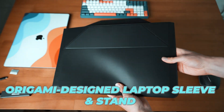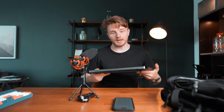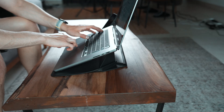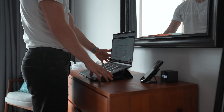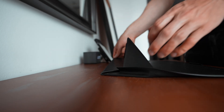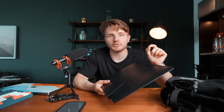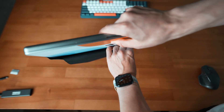Next up is something really interesting — this MOFT laptop sleeve slash laptop stand. This is a total game changer for travel. It's an origami-designed laptop sleeve that doubles as a laptop stand. My laptop fits right inside, I can carry it in my backpack, and when working — on a plane, in a coffee shop, hotel room — I can take it out and make it into a laptop stand. It has two modes: a higher mode and a lower mode. I love the minimalist design — the exterior is water-resistant vegan leather and the interior is lined with soft microfiber.